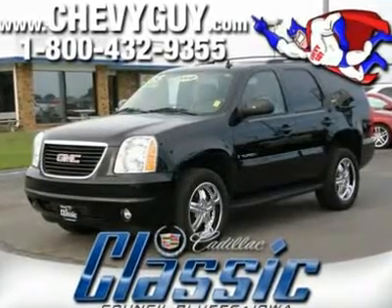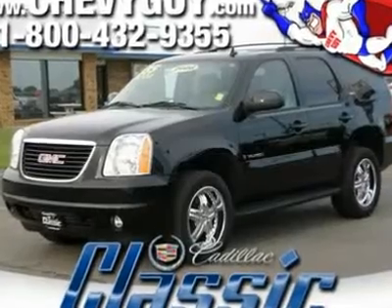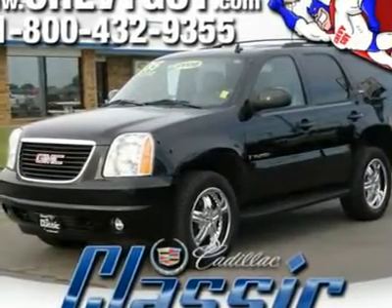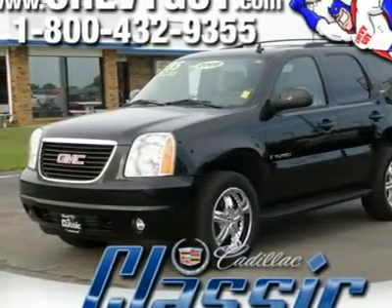For years, the GMC Yukon has been known for its legendary capability and ruggedness. In this 2008 Yukon SLT, GMC complemented it with a level of refinement that surpasses all your expectations.